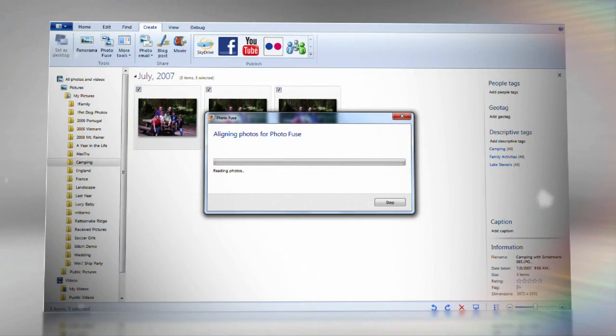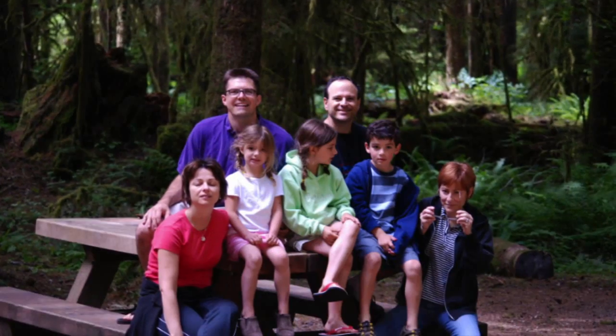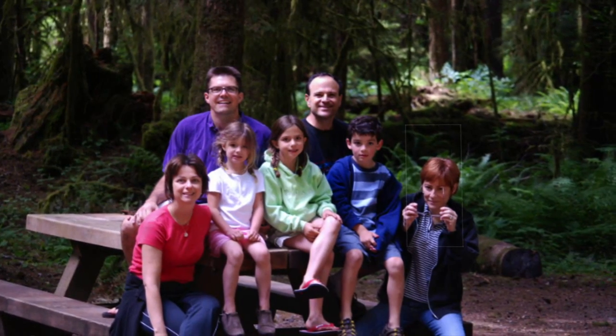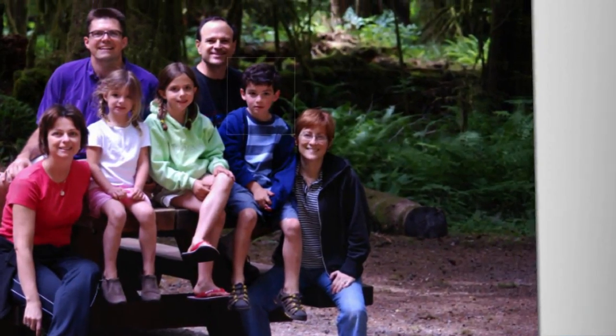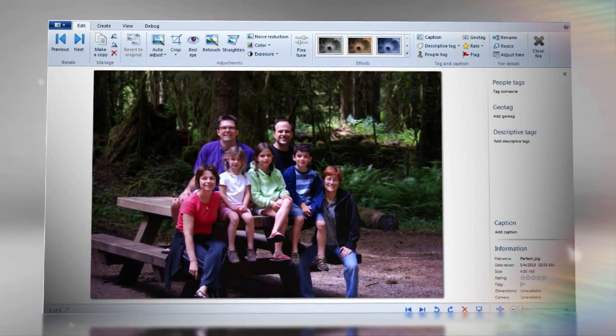One of the technologies coming out of Microsoft Research in Wave 4 is something we've incubated for a while called PhotoFuse. People look good in one or the other photo, but there isn't one perfect photo. In PhotoFuse, we're able to align all the photos together and let users very easily identify who looks good in which photo, then create a composite that is the perfect family photo.